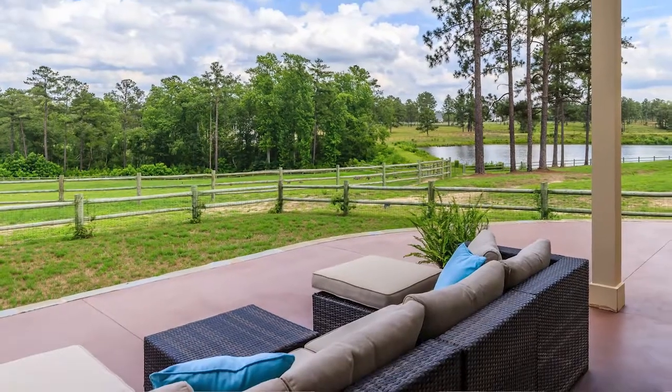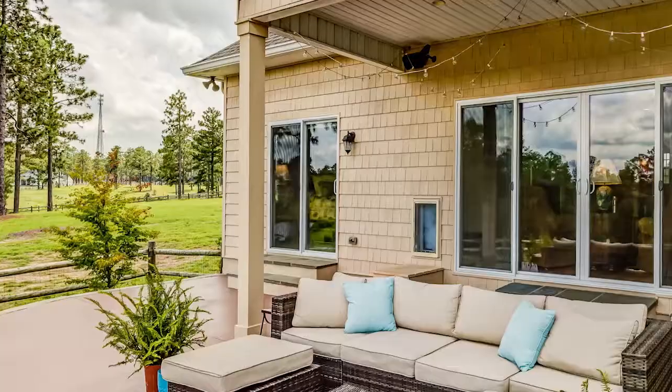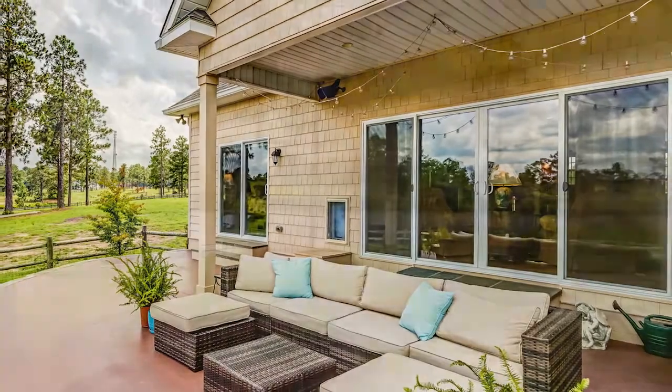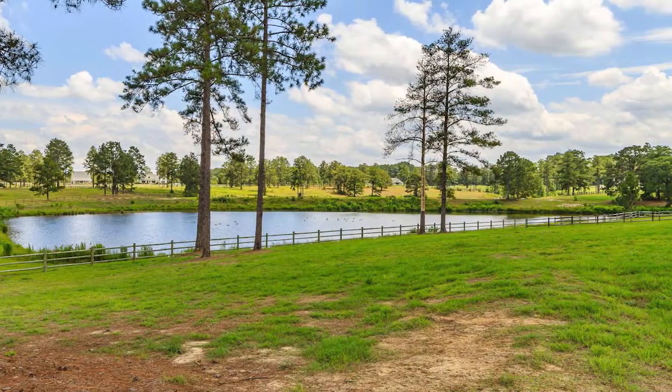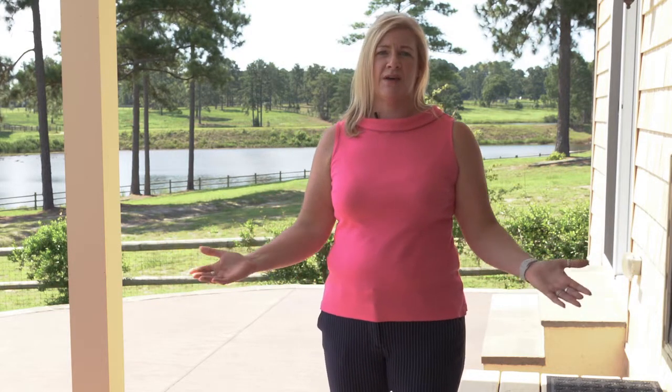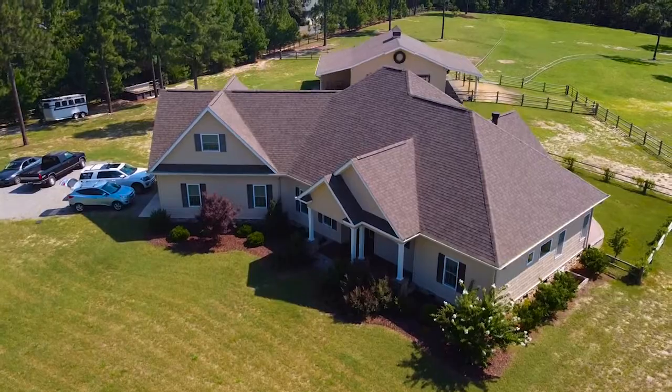One of my absolute favorite places on this property is this covered porch, which is right off the main living space. It offers 180-degree views of your entire farm. You can wash your horses in the evening, have a glass of wine — it's an amazing place. This is a great property and if you have any questions I'd be happy to answer them. Thank you for watching, have a great day.